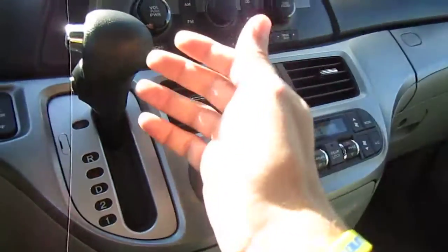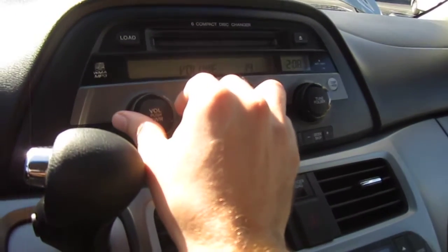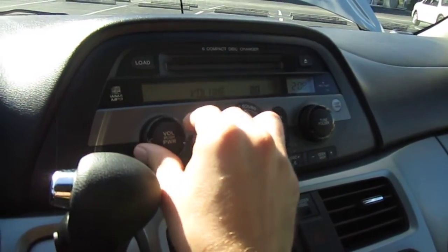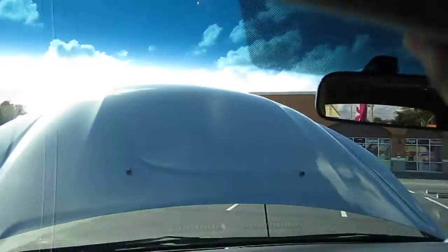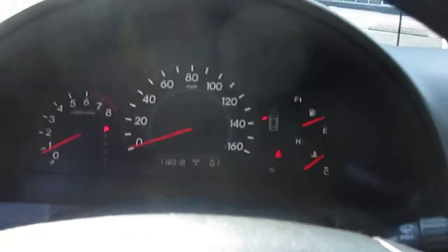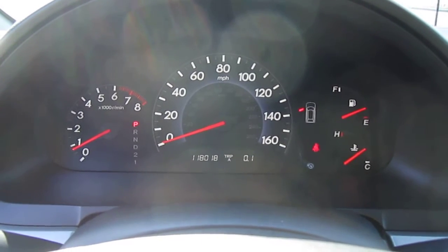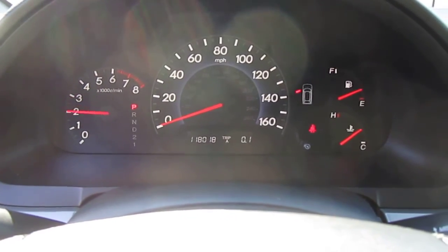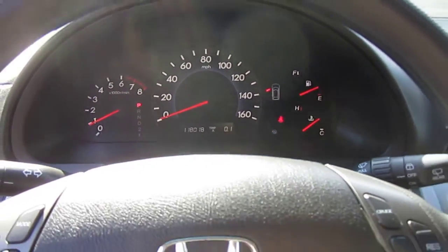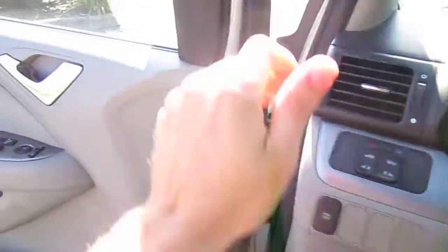The AC comes on — it's ice cold right when I start up the van. Radio works well, no problems there, very nice sound. Clean headliner. This is a smoke and pet free vehicle. Turnkey van, no warning lights. 118,000 original two-owner miles. Idles smoothly, revs up beautifully. Everything's 100% working on this van — it is really well put together, it's all there.